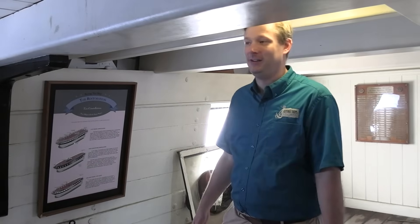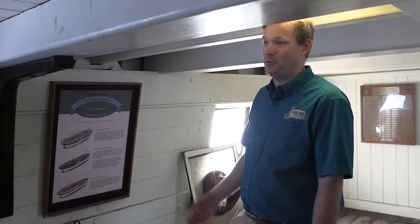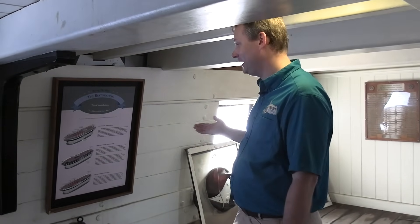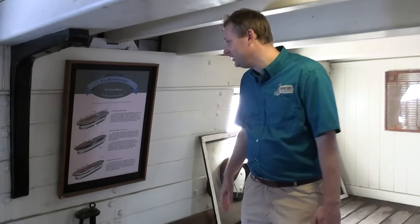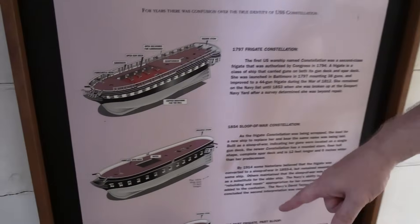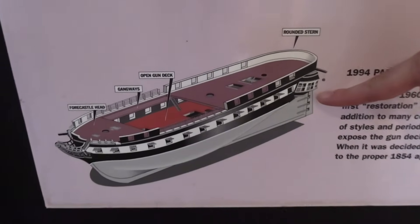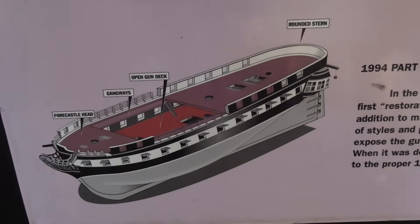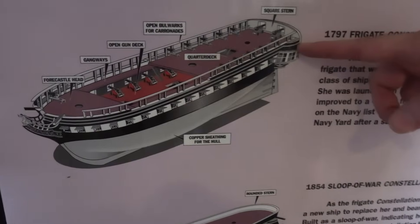So everybody just kind of went with it. We got the ship in 1955 here in Baltimore and began restoring it to look like the frigate. And you'll notice there are a couple of things that are wrong about the frigate design — for instance, a frigate should have a square stern.